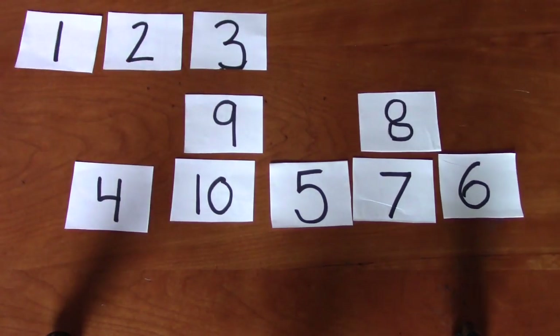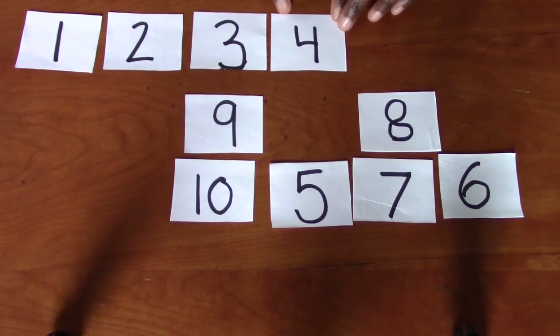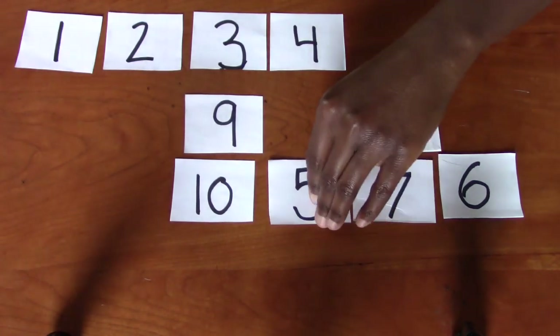What comes next? One, two, three. Good job. Do you see the number four? Excellent. It's right here. One, two, three, four. What comes next? Five. Where's the number five? Good job. It's right here.